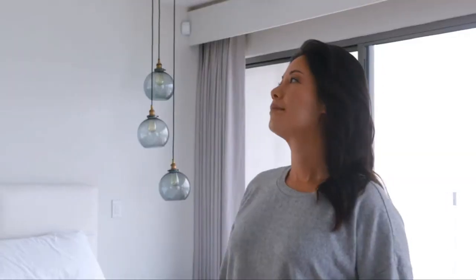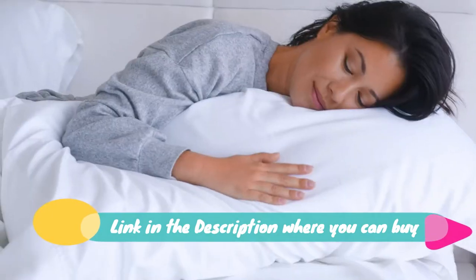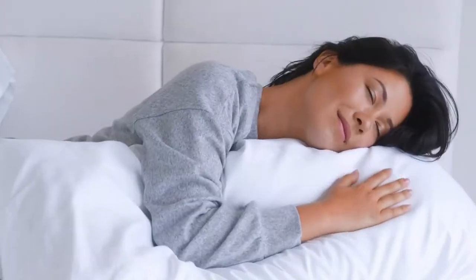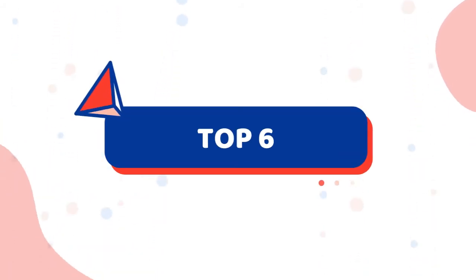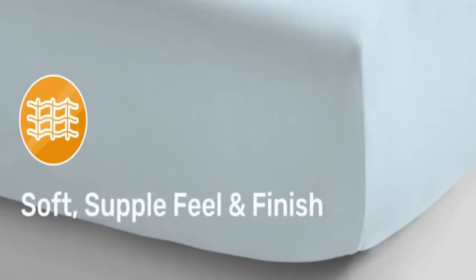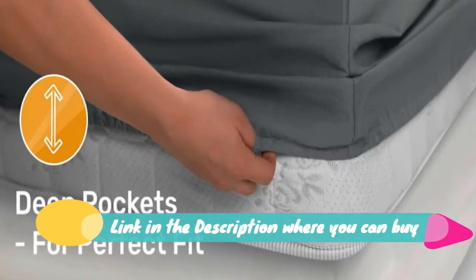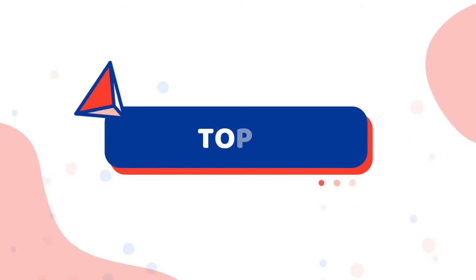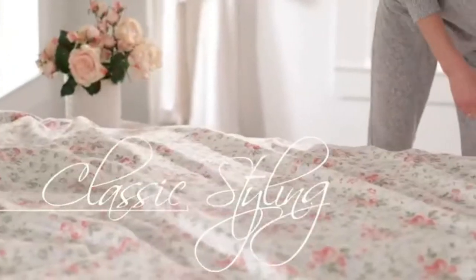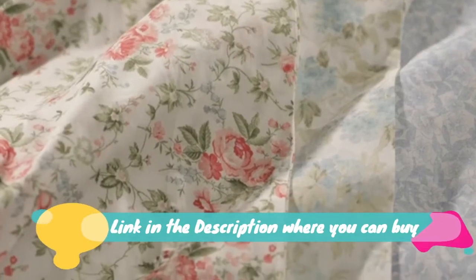Five-star hotel 600 thread count 100% cotton soft and smooth queen sheet set with deep pockets. Quality beats Egyptian cotton claims — sage green authentic 100%. Many brands make exaggerated claims of Egyptian cotton quality sheets, but we deliver on premium 100% extra long staple cotton sheets, loved by customers for its naturally soft and comfortable feel.